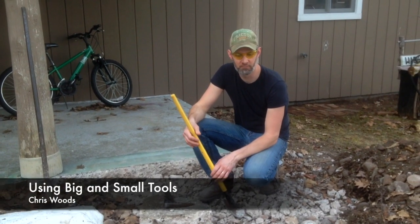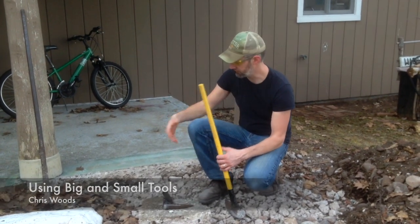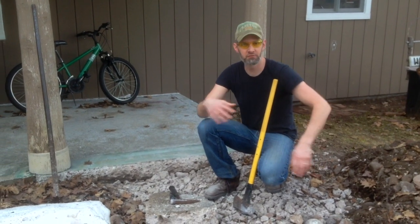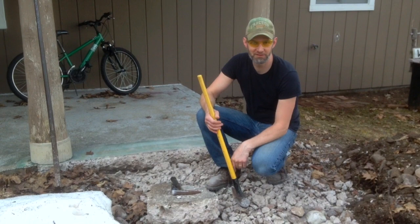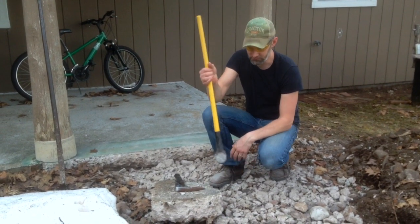Hey there, Chris Woods here from Daily STEM. This afternoon I took this great big piece of concrete and reduced it to little pieces of concrete using this big tool.